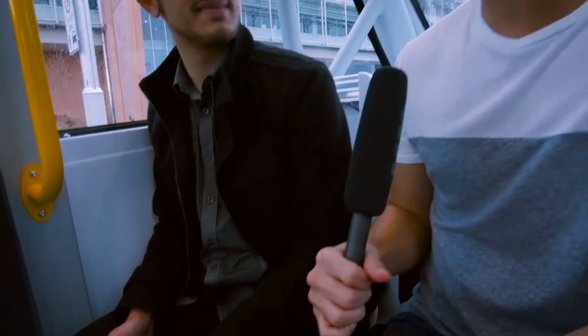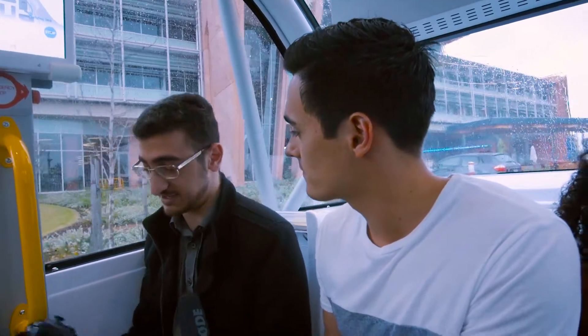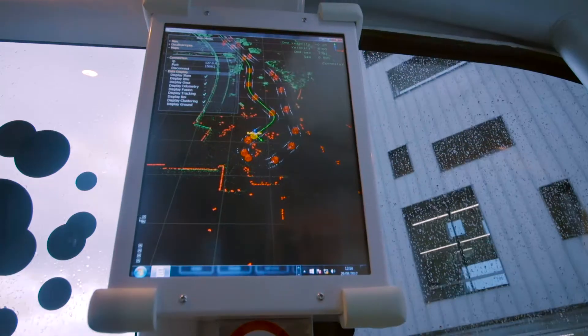I thought it was a driverless bus — why are you controlling it? Interesting you ask. It's really a driverless bus. As you can see, I'm not touching it and the bus is moving itself, but I'm just here maintaining it. I'm the technician, so just in case something does happen.